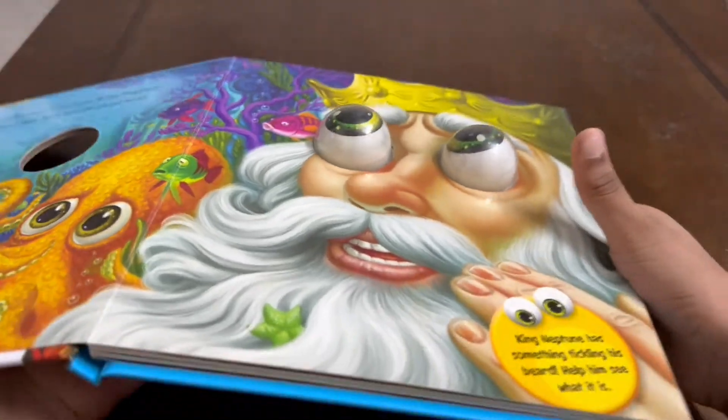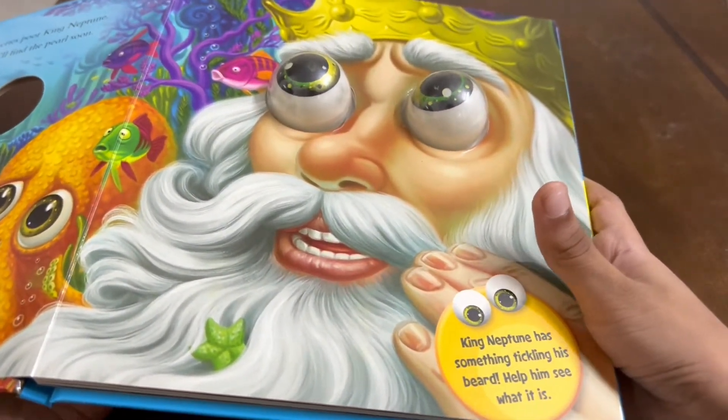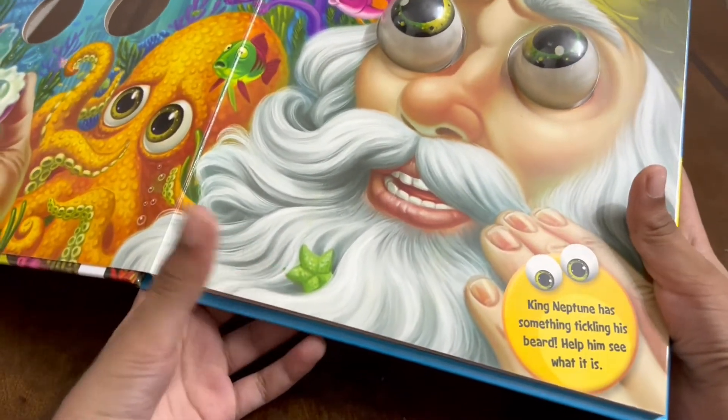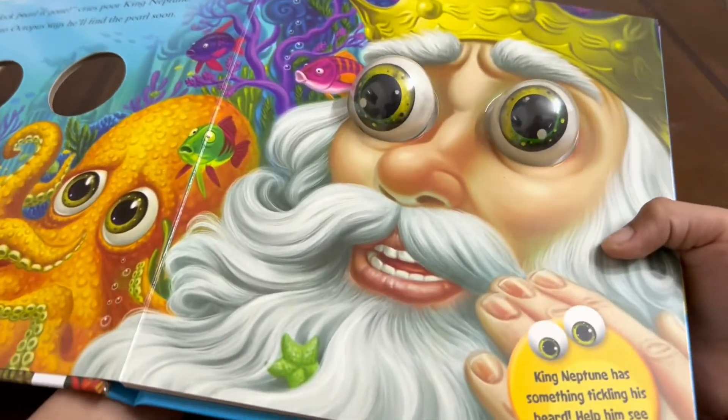Let's read this small thing right over here. King Neptune has something tickling his beard — help him see what it is. You can see this green colored small starfish is tickling his beard. Let's help him see what it is.